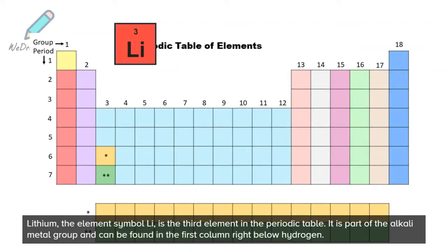Lithium, the element symbol Li, is the third element in the periodic table. It is part of the alkali metal group and can be found in the first column right below hydrogen.